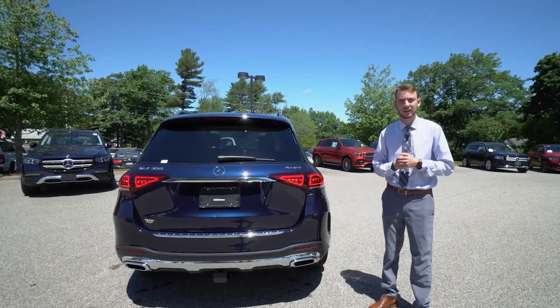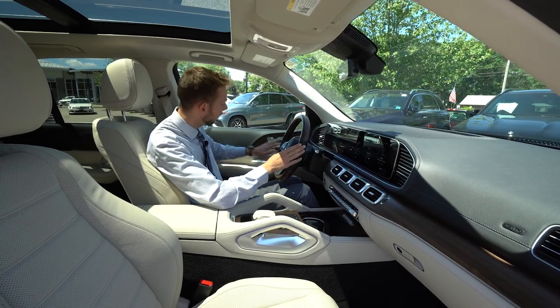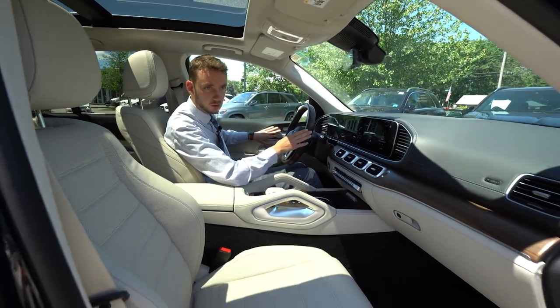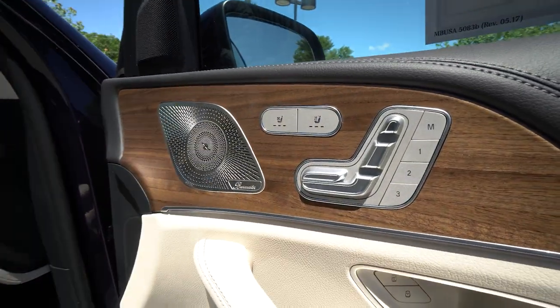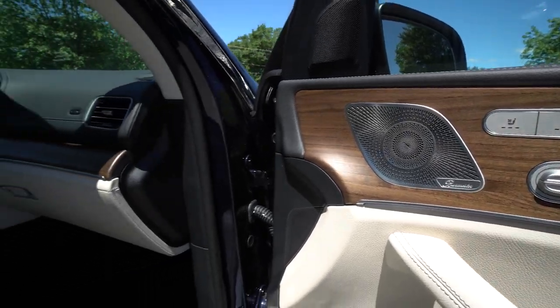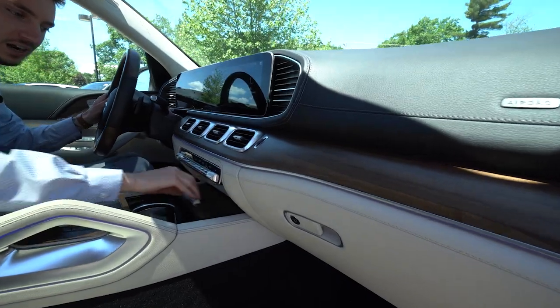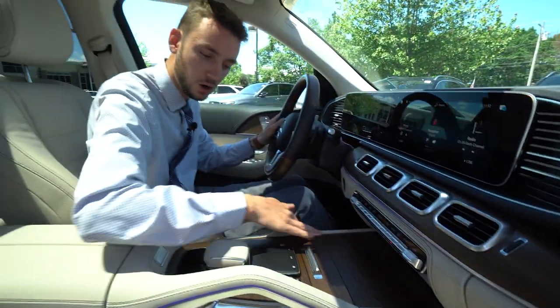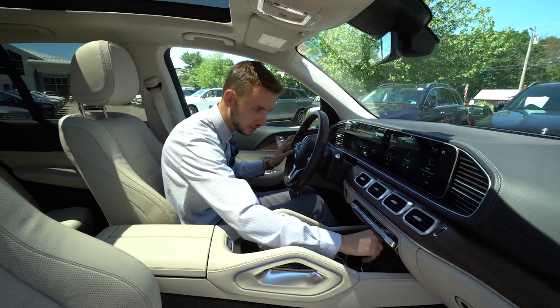Let's take a closer look at the inside. Up front on the doors, we have power and memory seats for the driver and passenger, heated and ventilated seats, Burmester surround sound system, and the beginning of that gorgeous natural grain walnut trim. We see that across the dashboard, in the center console, and on the door panels — and that continues to the rear seats as well.